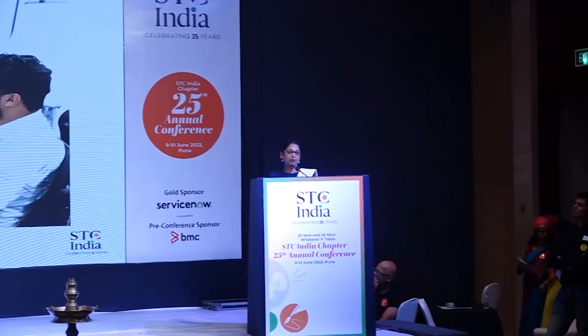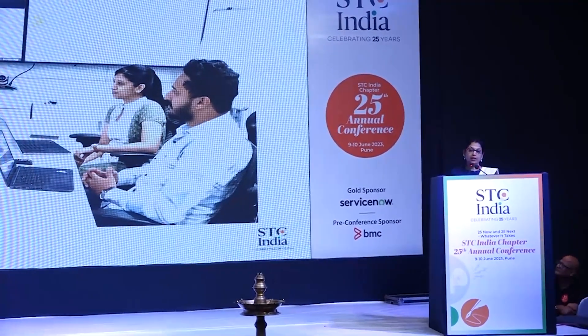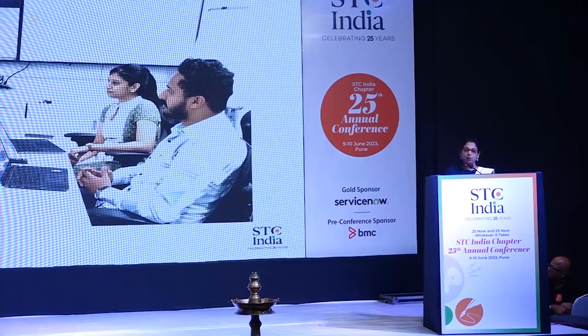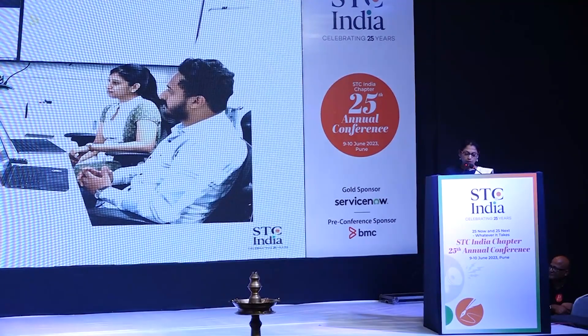So we thought of ways to overcome these challenges and came up with a strategy. Our team of information developers, under the guidance of our manager Ashwani Mathad, brainstormed together and we devised a plan. Our first step was to take comprehensive training on container technologies like Kubernetes,